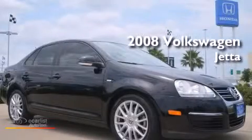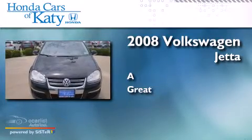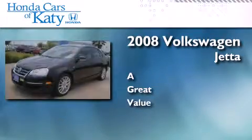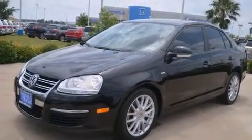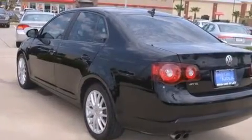This is a 2008 Volkswagen Jetta. Its top features include a low tire pressure indicator, Cirrus satellite radio, a turbocharger, and a locking differential.